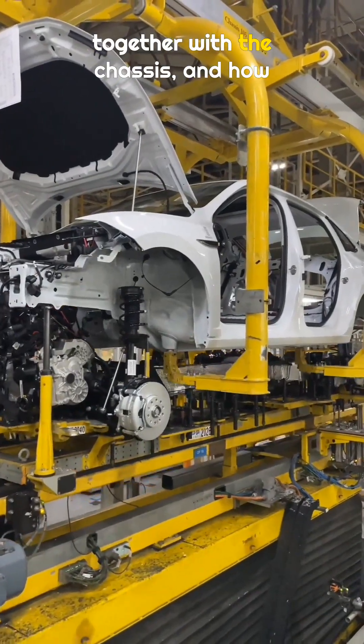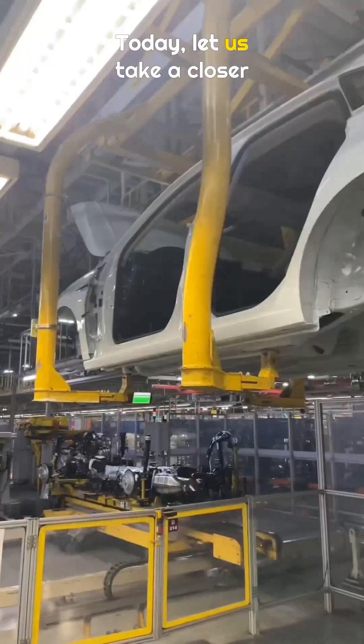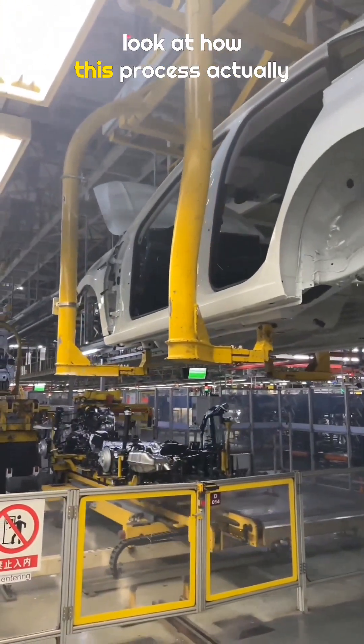How does the Jetta body come together with the chassis, and how do the two separate during production? Today, let us take a closer look at how this process actually works.